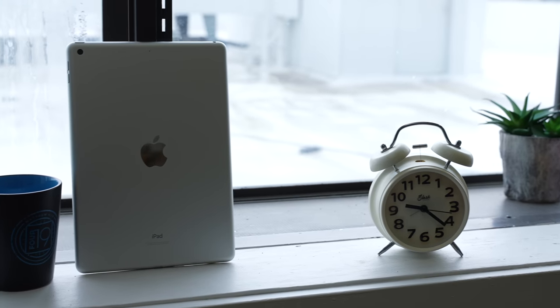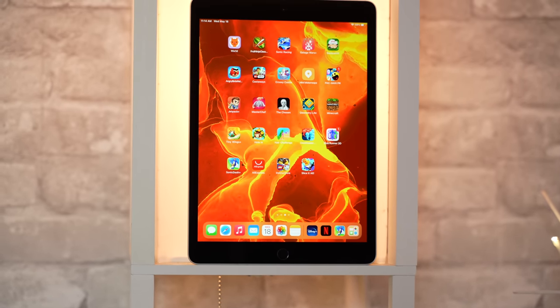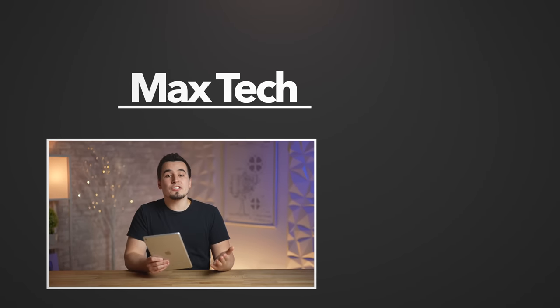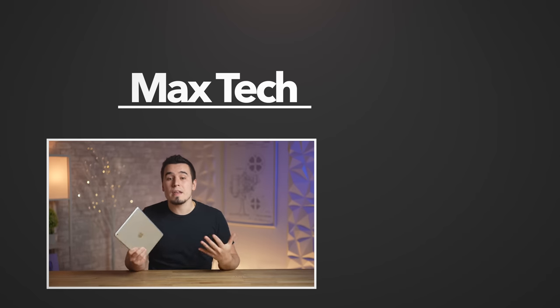But if you can look past those few things and just need a basic iPad for a great price, this one is by far the best bang for the buck and gets a lot more accomplished than many people expect. Hopefully you enjoyed this review — if you did, subscribe for more videos like this one, and check out the other videos over there. Thanks for watching!